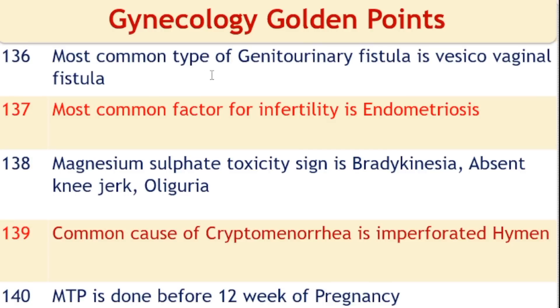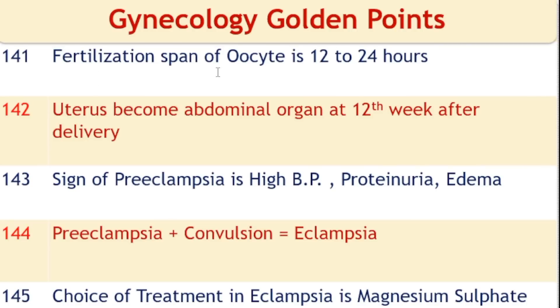The most common type of genitourinary fistula is vesicovaginal fistula. The most common factor for infertility is endometriosis. Magnesium sulfate toxicity signs: bradypnea (respiratory rate less than 16), absent knee jerk, and oliguria (less than 30 ml per hour). Common cause of cryptomenorrhagia is an imperforate hymen. MTP is done before 12 weeks of pregnancy for safety. The fertilization span of an oocyte is 12 to 24 hours. The uterus becomes an abdominal organ at 12 weeks.